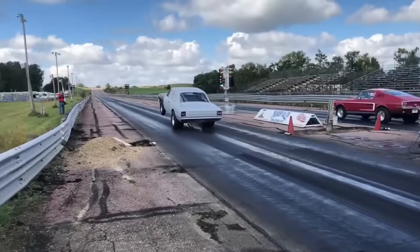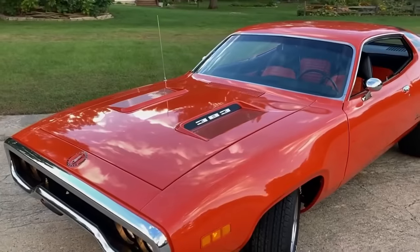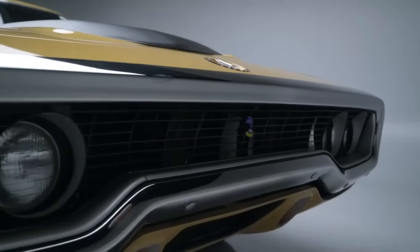Comment below and let me know which of these classics stole your heart. And do you think any of these iconic rides are a bit overpriced in today's market?